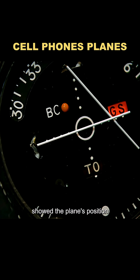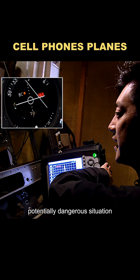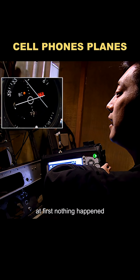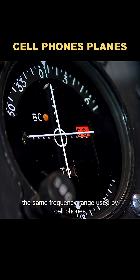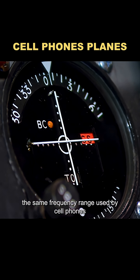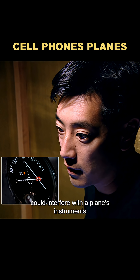The instrument in front of him showed the plane's position relative to the runway. If the needle started to move, that would mean interference — a potentially dangerous situation. At first, nothing happened. But when he tuned the generator to 800 MHz, the same frequency range used by cell phones, the needle suddenly jumped. That meant phone signals could interfere with a plane's instruments, at least in theory.